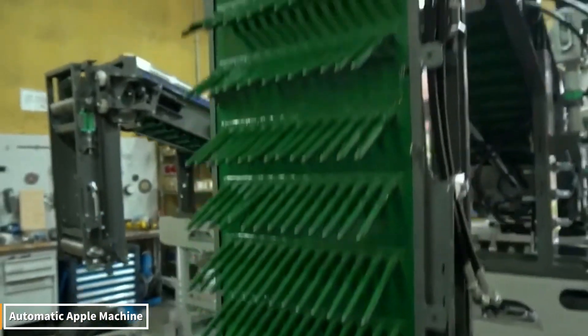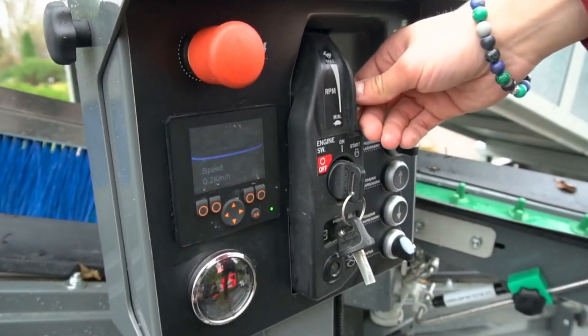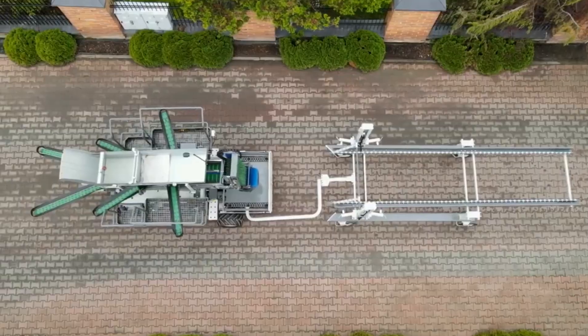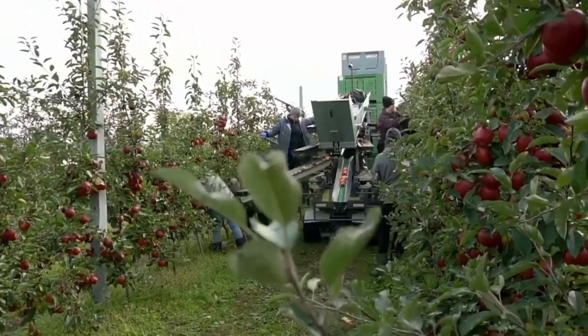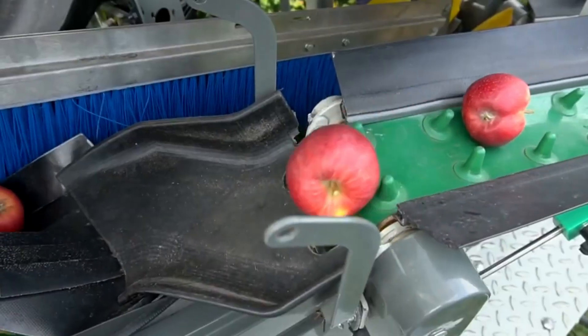The automatic apple machine shakes the tree branches, picks each ripe fruit, and places them in crates without damaging any of them. Harvesting hundreds of trees in minutes, this system completes the labor that once took days in just hours. The precise movements of the mechanical arms and the seamless harmony of the conveyor belts create a truly captivating scene.